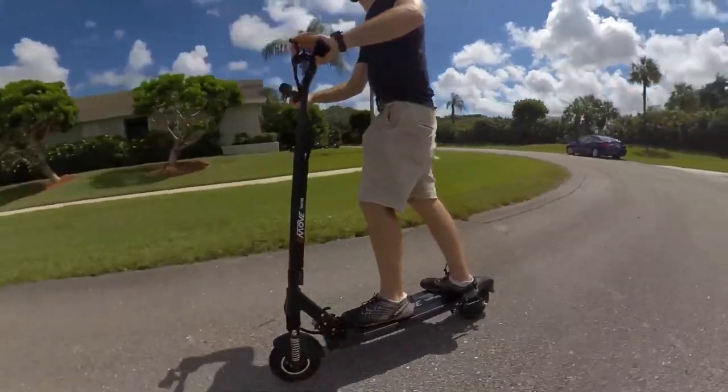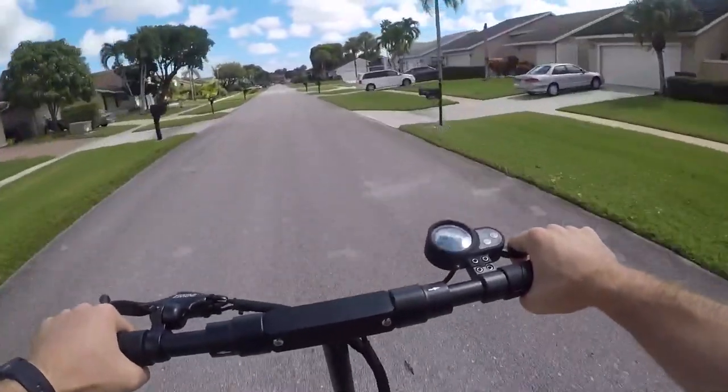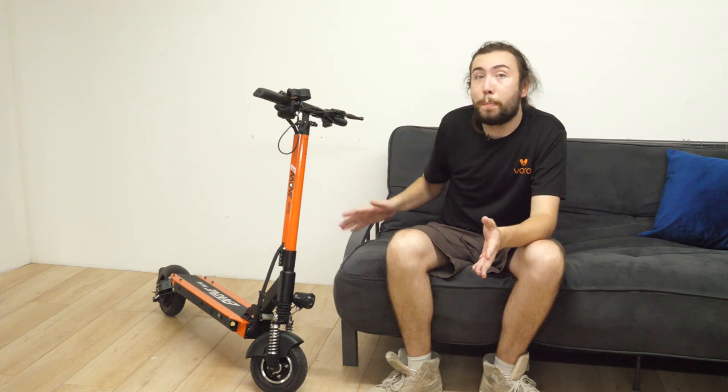If your commute is only a few stops, you can skip the public transport entirely and just ride the scooter the whole way. And if you live within 20 miles of work, you can ride this thing all the way there, put it underneath your desk at the office, and take it back out at the end of the day. This is an excellent all-purpose scooter, especially for city living.